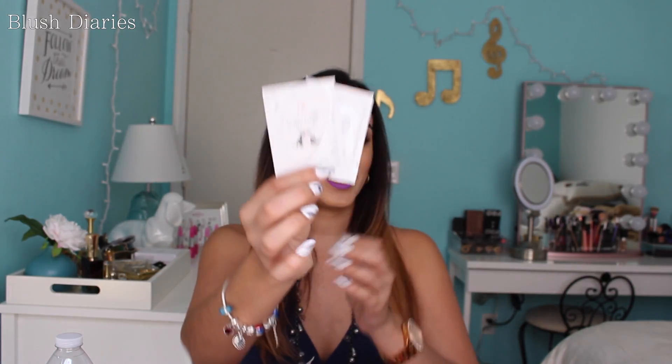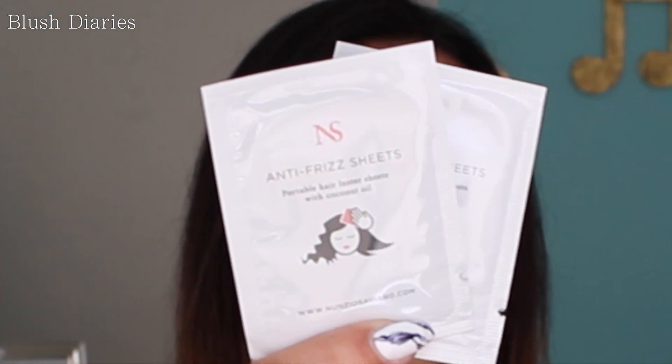Next thing I see is these anti-frizz sheets — portable hair luster sheets with coconut oil by Nunzio Saviano. They give you two of these. The directions say to tear open the packet, remove the sheet, and gently swipe hair from roots to ends to tame frizz. Well, that's pretty cool. For those girls that live in humid weather, I bet this is pretty awesome. If it actually does work, that's pretty neat.